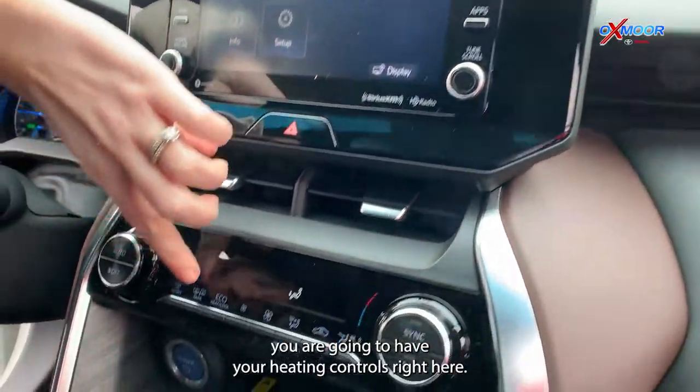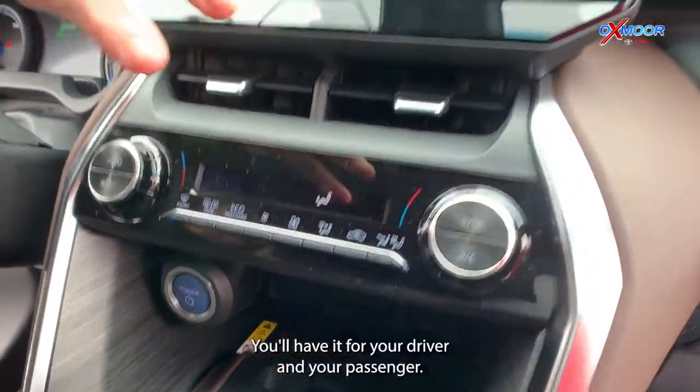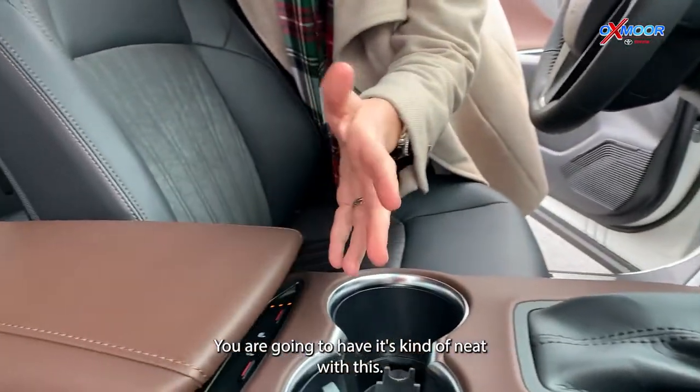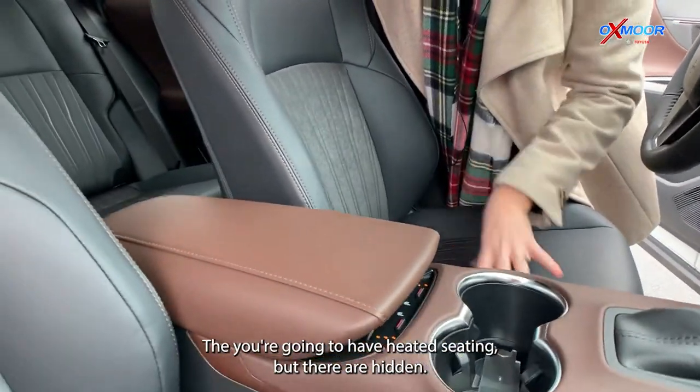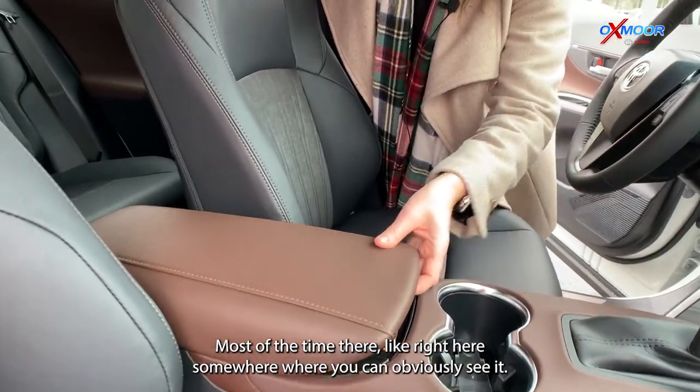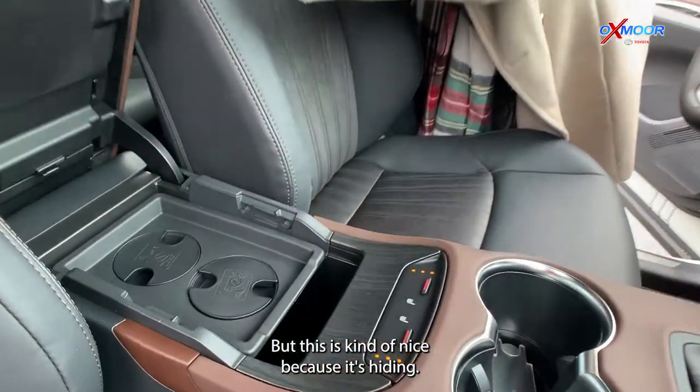You are going to have your heating controls right here — you'll have it for your driver and your passenger. What's kind of neat with this is you are going to have heated seating, but they're hidden. Most of the time they're right out where you can obviously see them, but this is kind of nice because it's hiding.